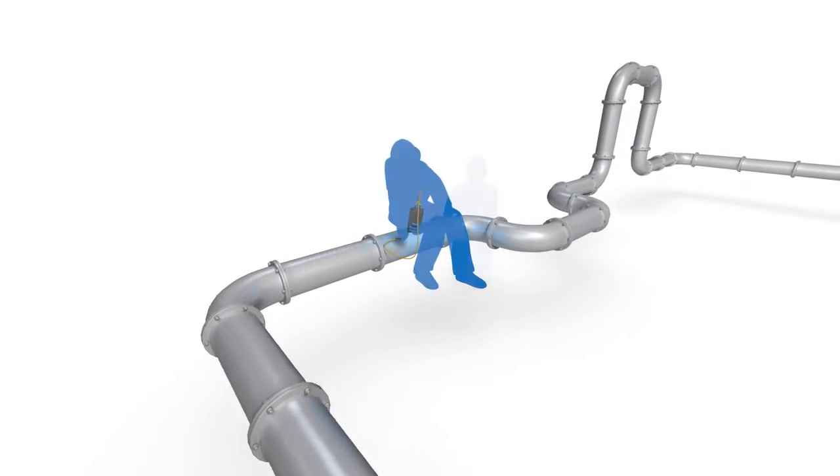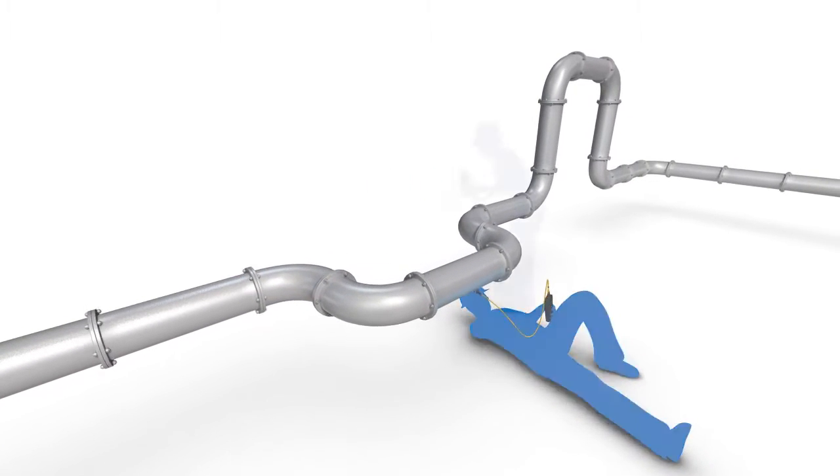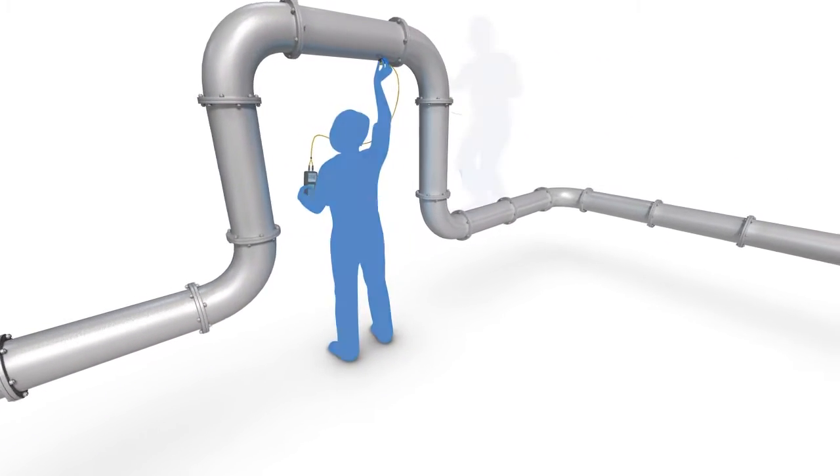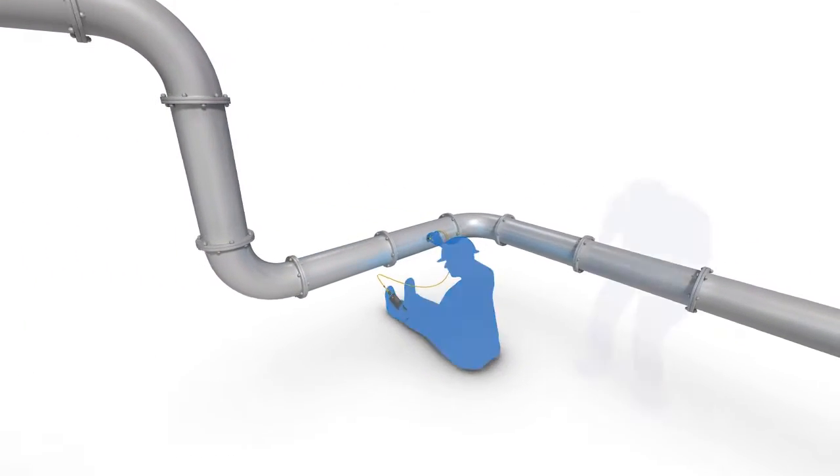Until now, inspecting and monitoring for corrosion, erosion, and cracking was a slow, manual process, fraught with safety risks, high cost, and poor data integrity.